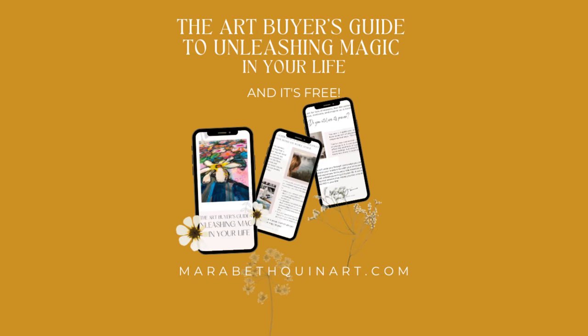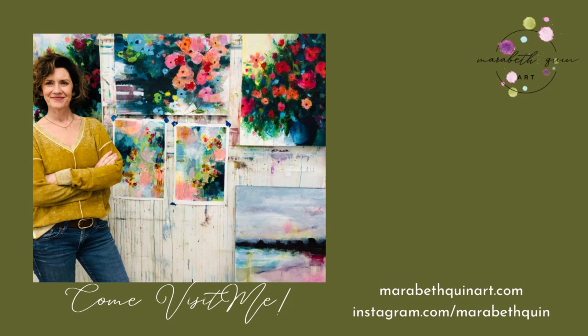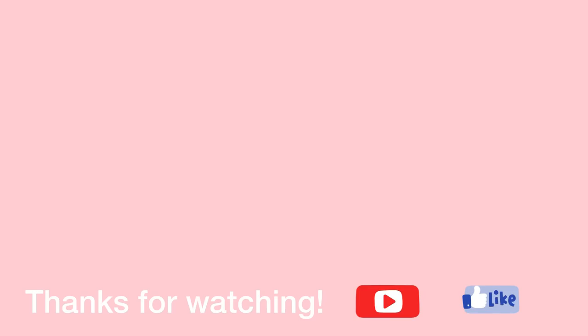Be sure to grab my Art Buyer's Guide to Unleashing Magic in Your Life. It will take you through some of the ways that you can unlock the potential of the art you have to serve your dreams and aspirations. You can pick that up on my website, and come visit me on Instagram. And as always, I really appreciate you watching — hope you enjoyed it.